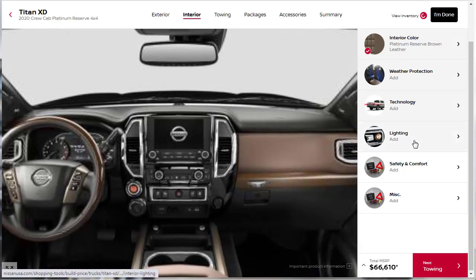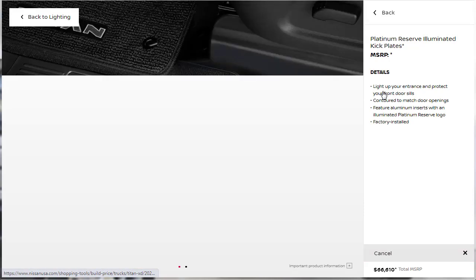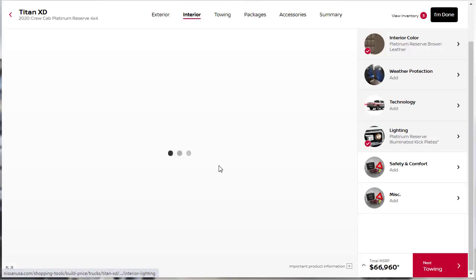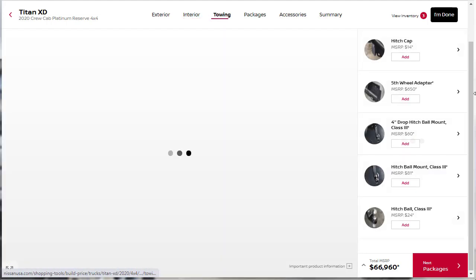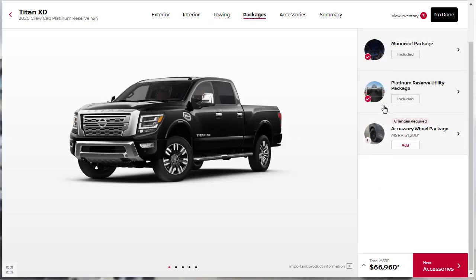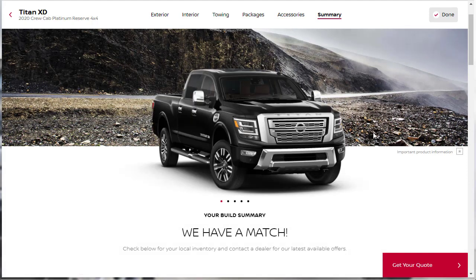Under technology accessories there's rear seat entertainment — which we don't want. For lighting, there are Platinum Reserve illuminated kick plates, which we'll add. Under safety and comfort they don't offer much of anything. For towing accessories there are hitches and a fifth wheel adapter, which we don't need. Under packages, the Platinum Reserve utility package and moonroof package are already included. Honestly, most of the configurator is just accessory upsells — I don't want any of that stuff.